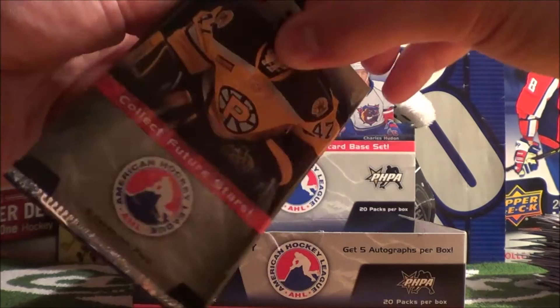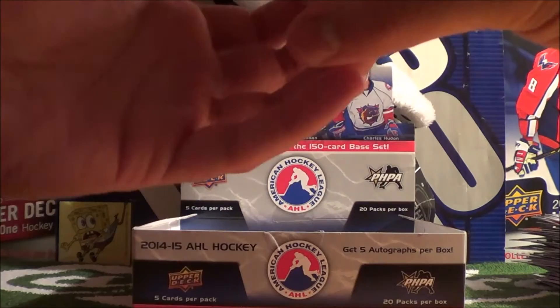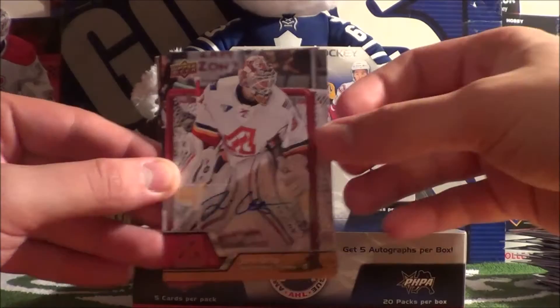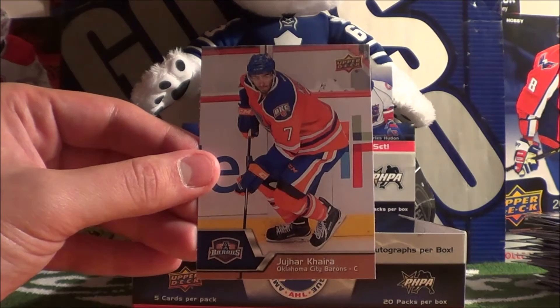Alright guys, last pack in the 2014-15 AHL Hockey Hobby Box. Should get an autograph hit in here since it says there's five per box and we've only pulled four so far. Johnny Oduya - and Johnny Oduya autograph right behind it! So we just pulled his base and then his autograph. Charles Hudon, Michael Mersch, and Yuhei Korea.